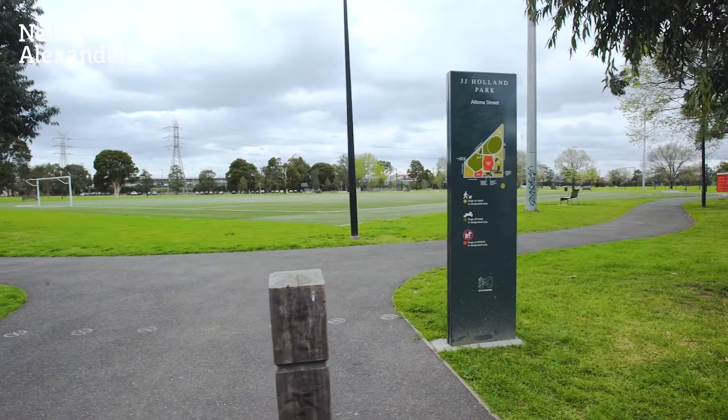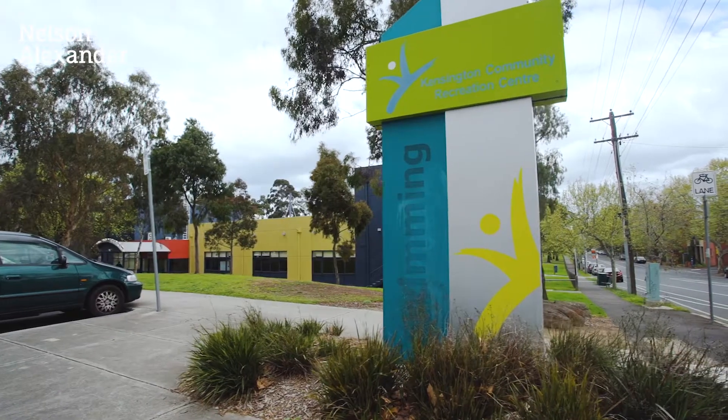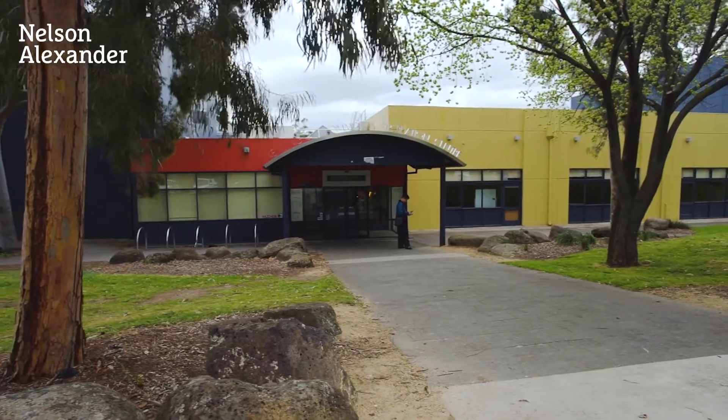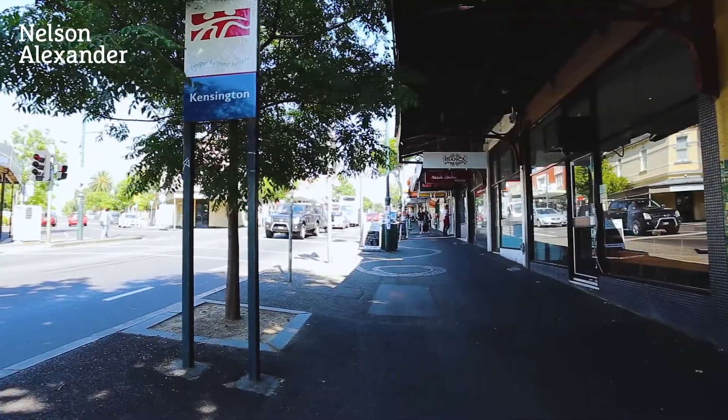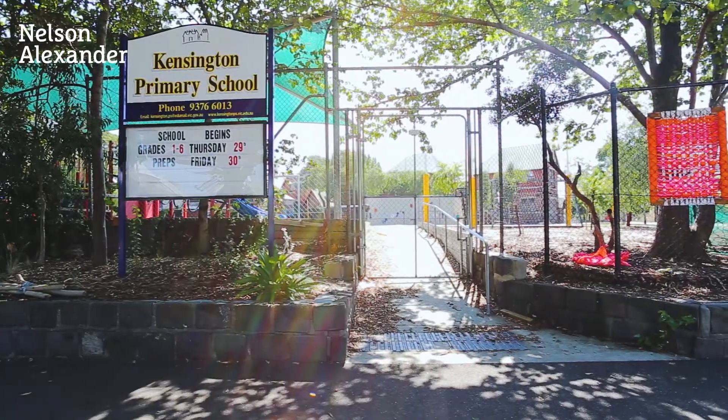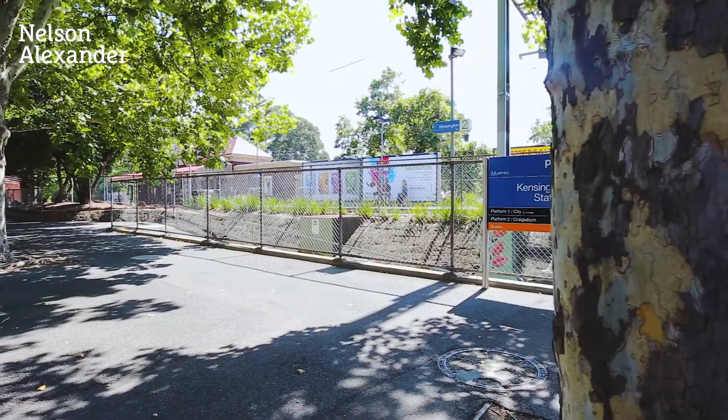Walking distance to riverside trails, gymnasium and aquatic centre, Macaulay Road shops and cafes. It's also close to local primary schools and your choice of Kensington and South Kensington train stations.